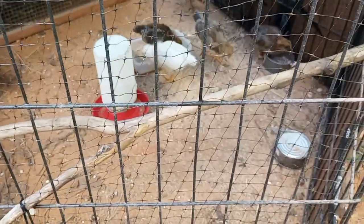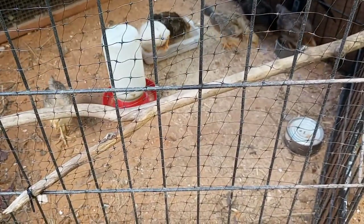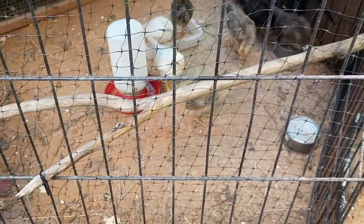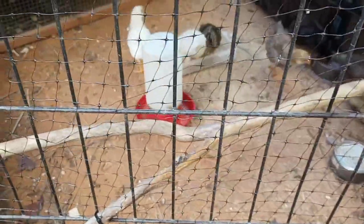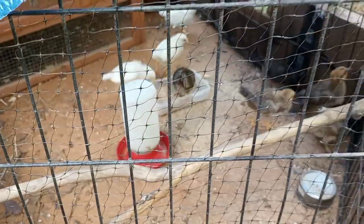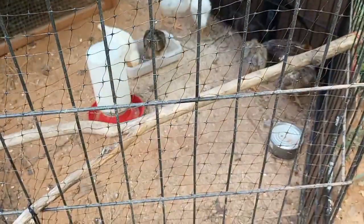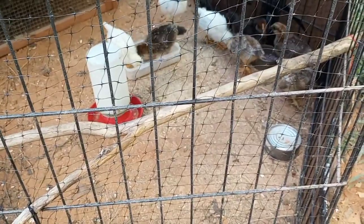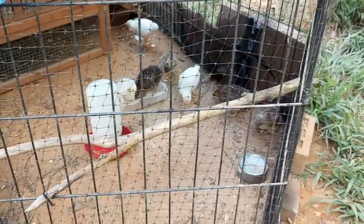Definitely a bigger comb. Come on out. Please let that be a rooster. Yeah, I think that's a rooster — that one. Well, time will tell and I'll get a better look at them at some point without all this netting obstructing the view. So maybe two roosters — who knows.